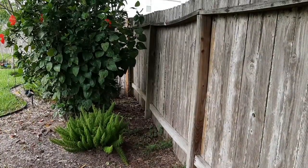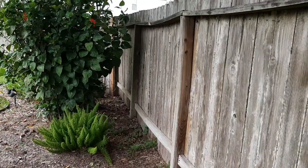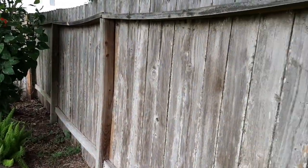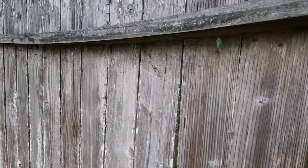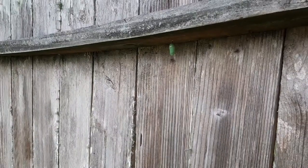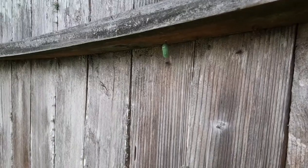This morning as I was trying to get ready to start mowing the grass, I noticed this cocoon along the fence line. I'm going to show it to you here — very interesting cocoon. You can see it right here, it's that green color hanging from the top.